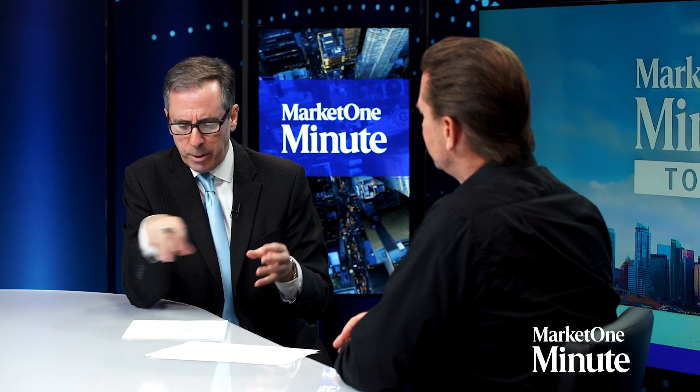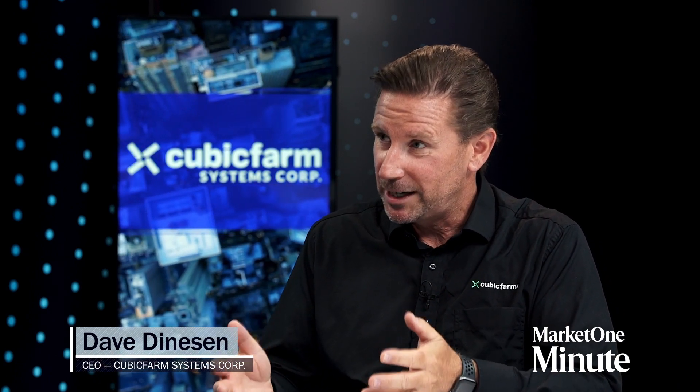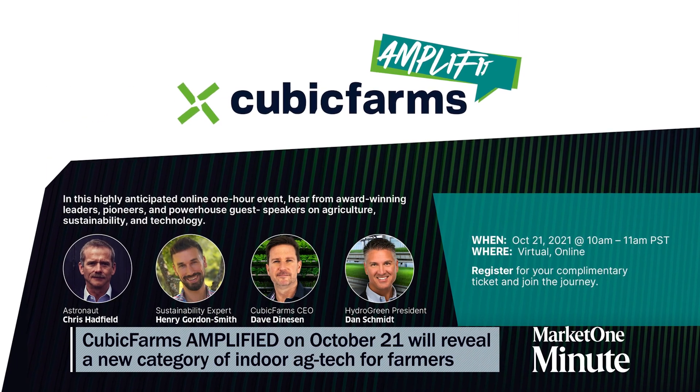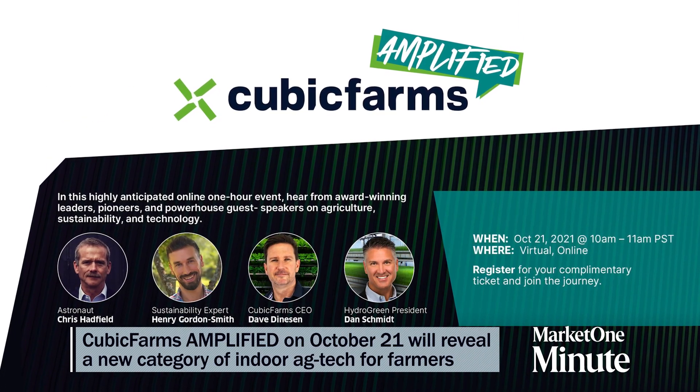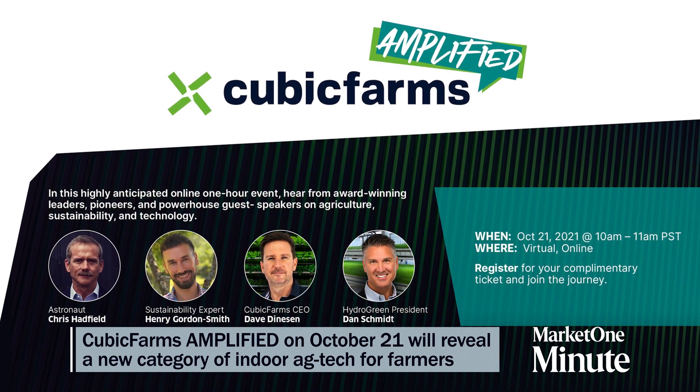How can people invest, join your team, or learn more about Cubic Farms and HydroGreen? We're really passionate about what we do and we invite people to join us on this exciting journey. We have a very exciting event coming up on October 21st called Cubic Farms Amplified, where we'll be launching our category Local Chain Ag Tech. We'll be joined by some really interesting people, including astronaut Chris Hadfield and other industry experts. We're excited to show off our technologies and share how we are leading Local Chain Ag Tech and creating the future of farming. People can go to our website and register for that event.